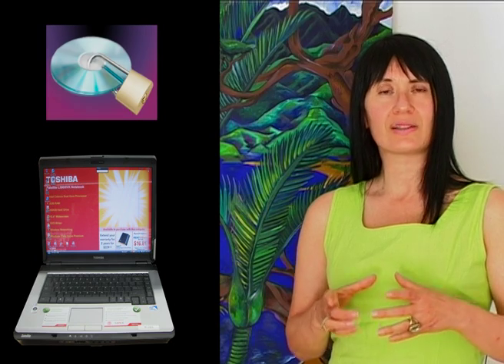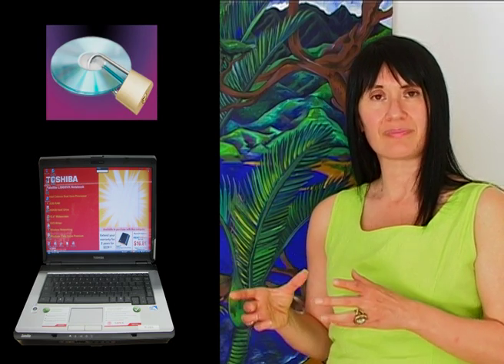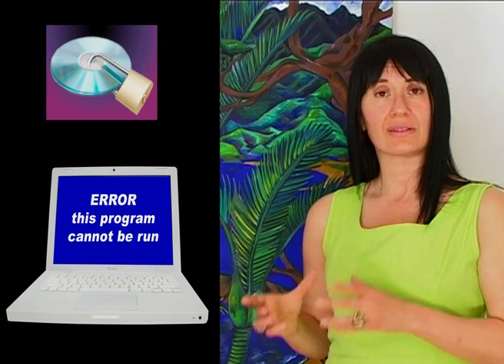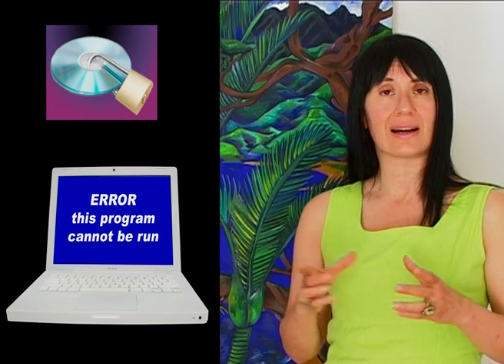To understand this a bit better, let's compare our internal biocomputer with real computers. For instance, if we have a disk which contains information applicable to the Microsoft operating system and we try to use it on a Mac computer, we are not going to be successful, because the Mac computer can't read the information on that disk and accordingly can't use it.